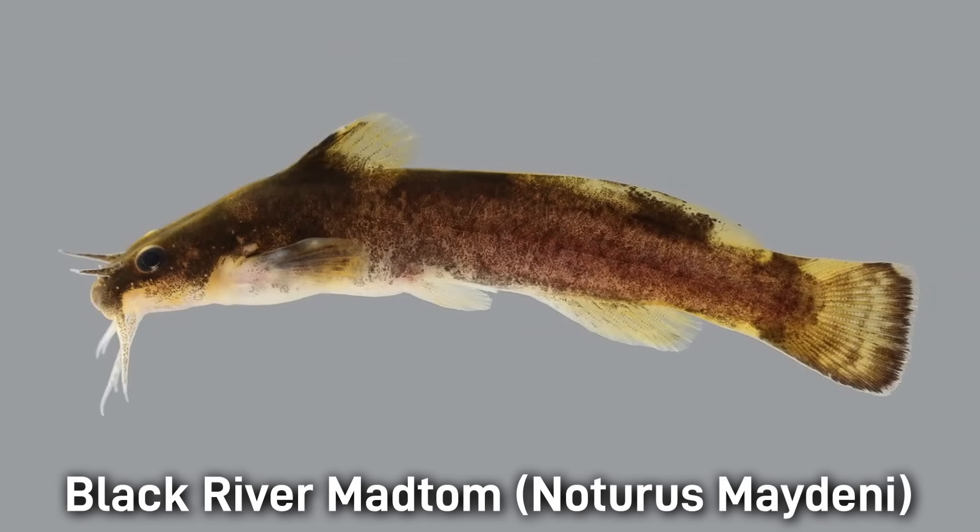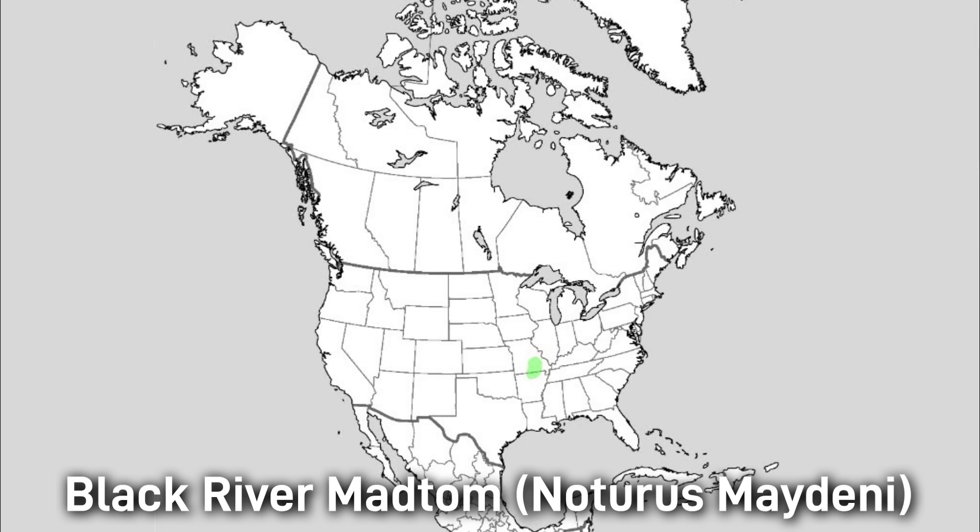The Black River Madtom has a yellowish body with four faint saddle markings, which are sometimes very subtle. It can be up to 12 centimeters or 4.7 inches in length. Its habitat is usually clear, rocky upland streams with moderate flow. Its range is the Black and St. Francis River systems of Missouri and Arkansas.